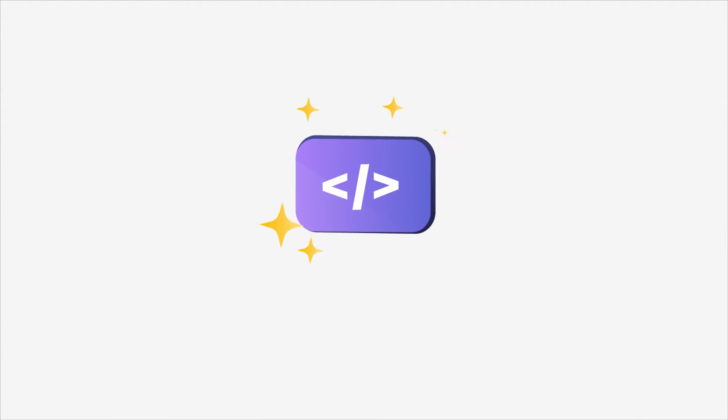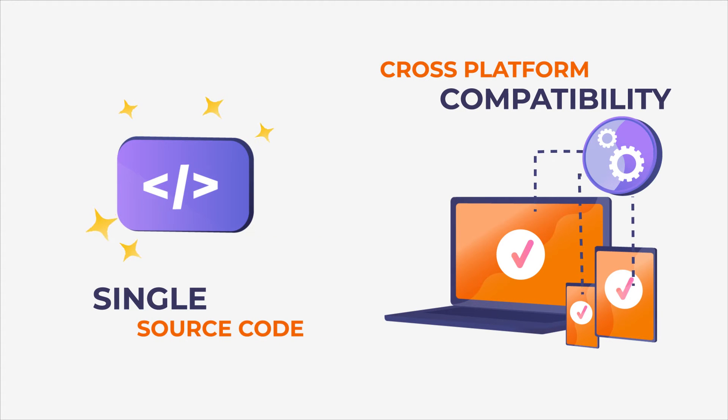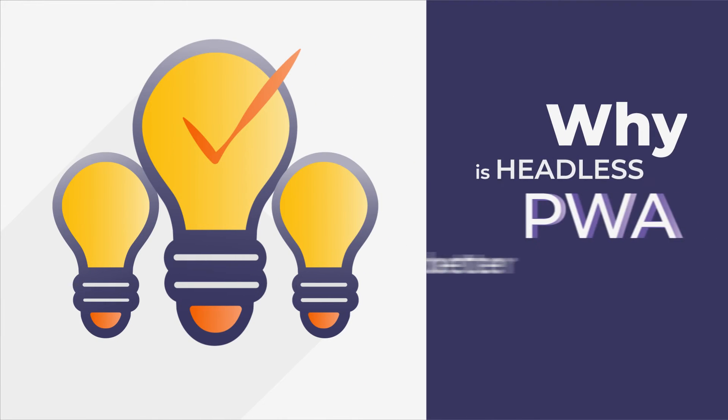It is built with a single source code, making it compatible with every platform. Keeping this in mind, let's take a look at some of the features that make a headless PWA marketplace a better option.